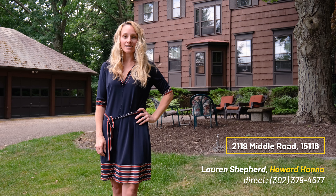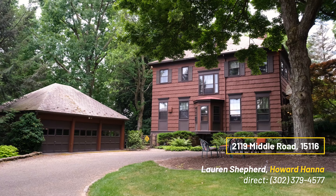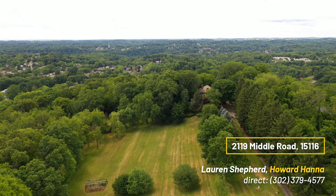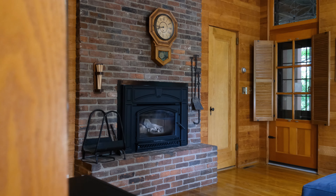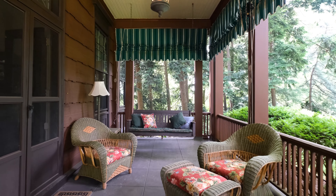Hi, I'm Lauren Shepard with Howard Hanna Real Estate Services and I'm here today to take you on an inside tour of this enchanting estate sprawling over nine and a half acres with rich history, beautiful character, and an abundance of amenities.